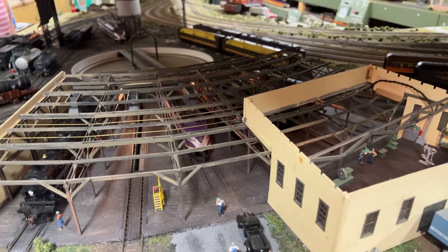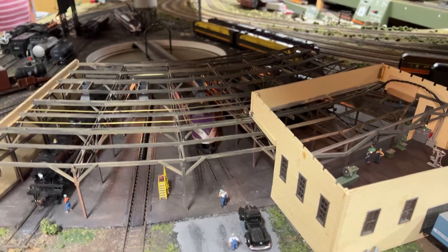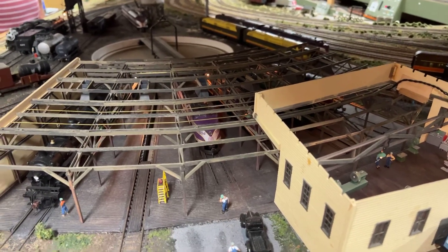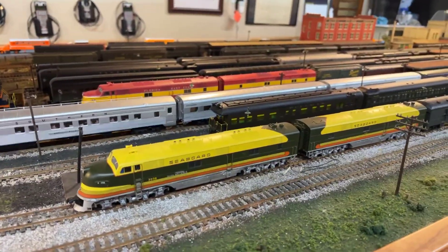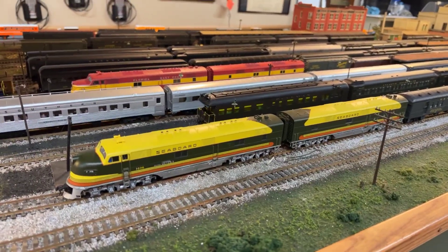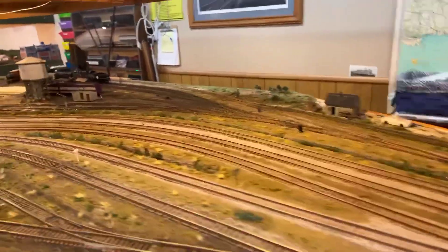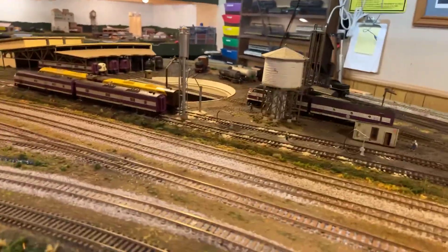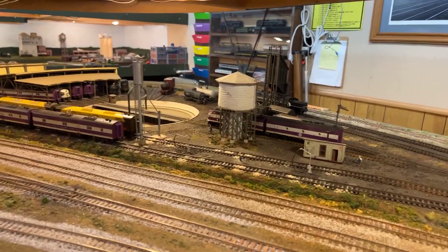Now we're going to go to our modern diesel facilities that the Seaboard built in West Jacksonville. Here is an example — we have a Seaboard E6 that just came off a train. The hostlers, not the engineers, will take this engine and bring it over to the Jacksonville refueling section to refuel it, sand it, and do any light maintenance.